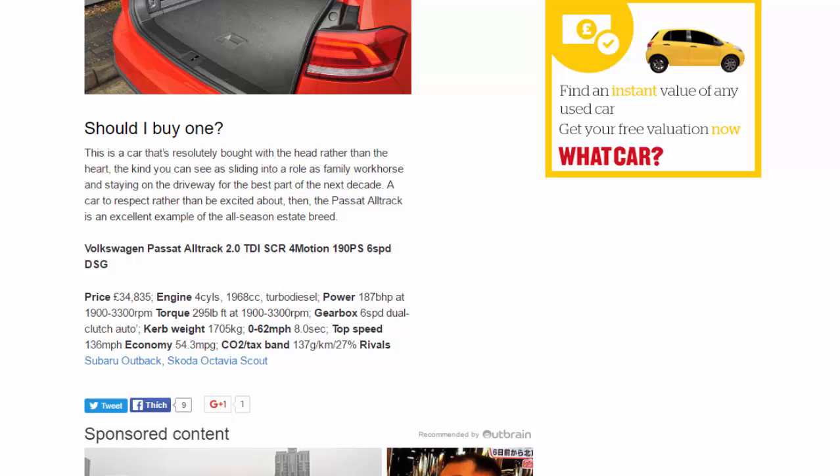Rivals: Subaru Outback, Skoda Octavia Scout.